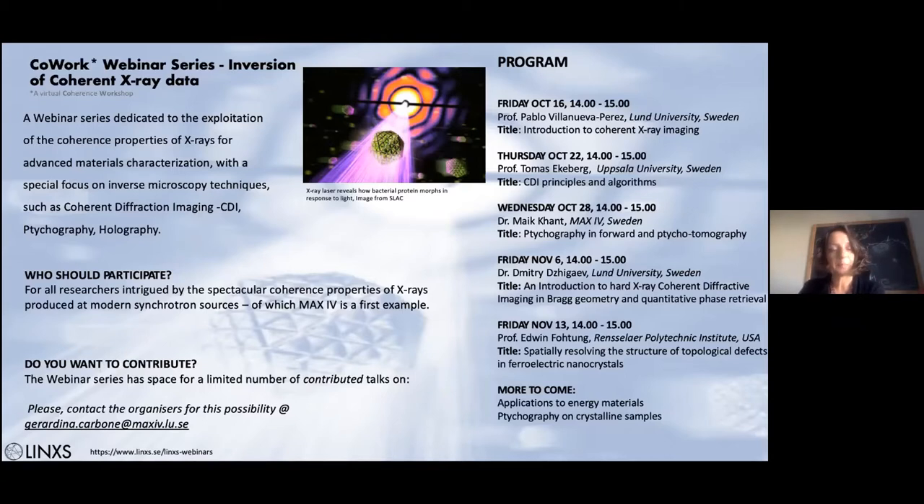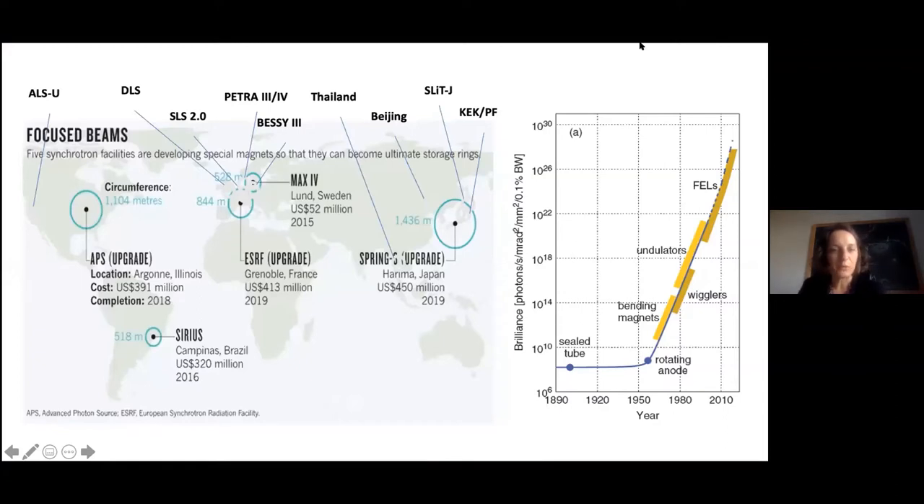What is this webinar series? It's dedicated to all researchers intrigued by the exceptional properties of new sources, of which MAX4 is one example. Coherence is the key word for all upgrades of modern generation sources and free electron lasers. You can see how the brilliance — the number of photons per second per solid angle per bandwidth — has dramatically increased with new generation sources and free electron lasers.